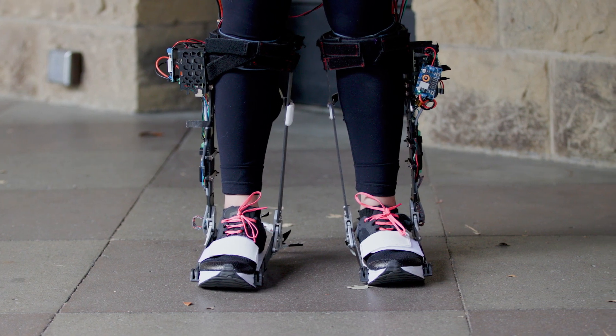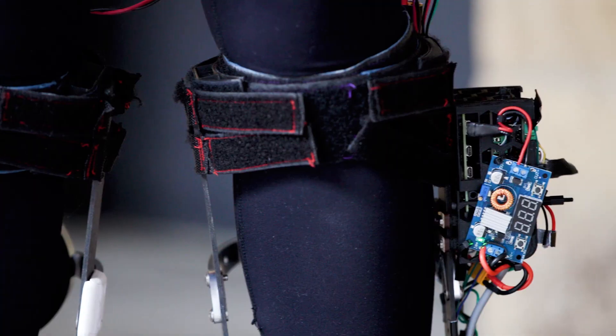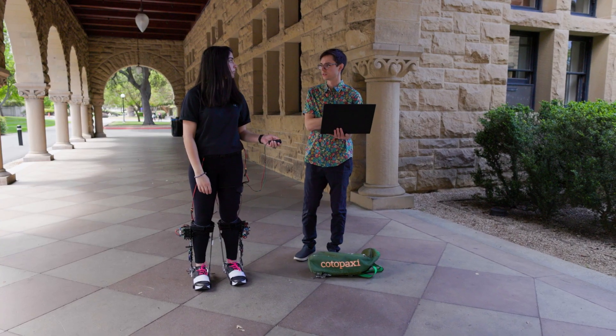Next steps would be trying this device and similar approaches with populations who need mobility assistance — so older adults, for example, or people with muscle weakness — to try and understand how it can improve their daily life and see what using it at home looks like for them.